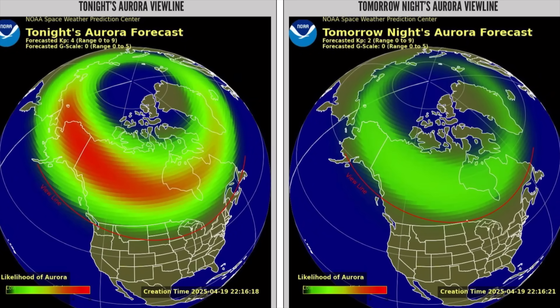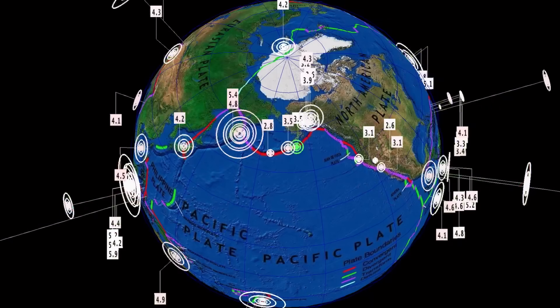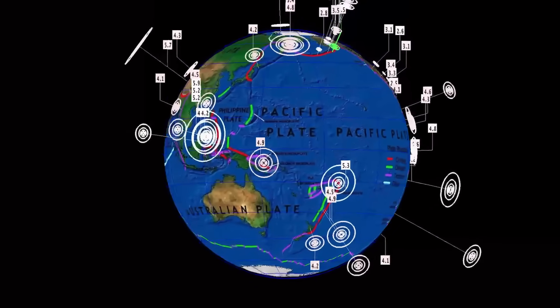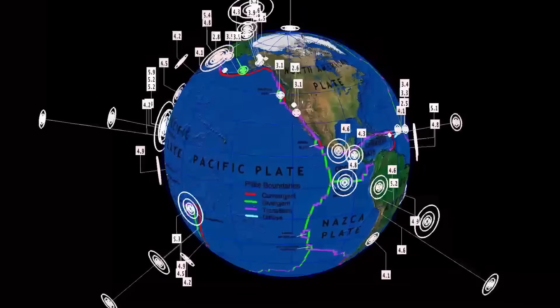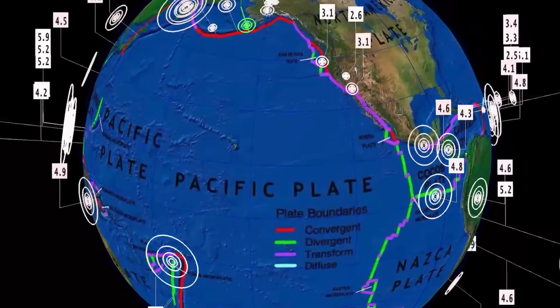Tonight's aurora view line versus tomorrow's — more prevalent tonight, but really not too much to talk about. Now let's get to earthquakes past 24 hours, as they're still above average, about 230 according to USGS.